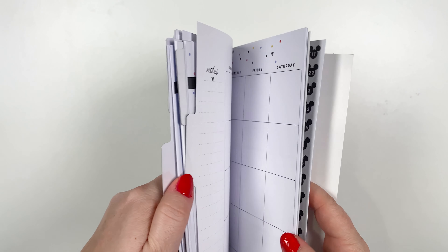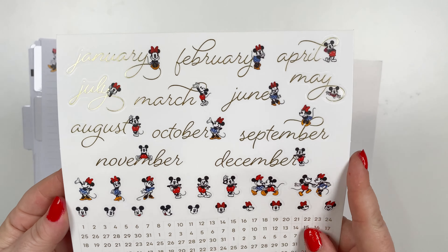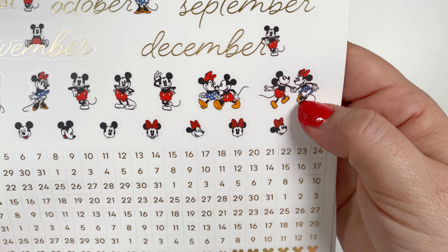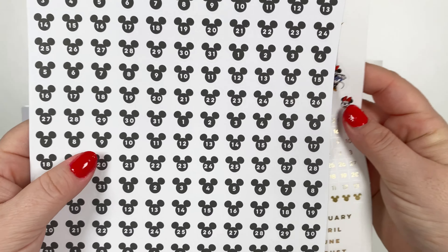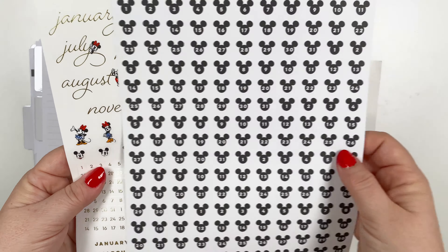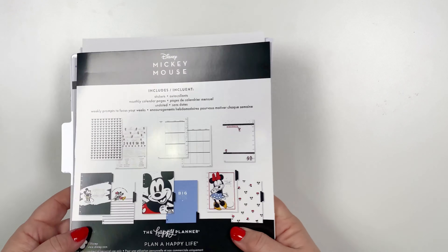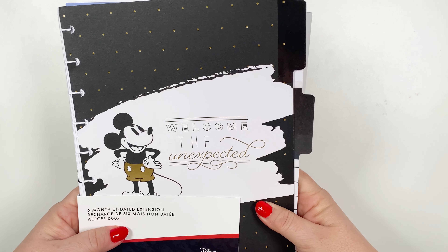Oh, and there's also stickers — how did I miss those? So this has the different months with Mickey's. You've got some Mickey and Minnie's, Mickey faces, dates, and also the fun Mickey head numbers. So you could put those on the top of your planner. These are so cute. Glad I flipped it over and saw what was included. So that is the undated extension pack.